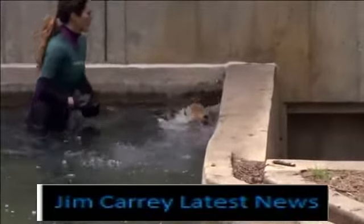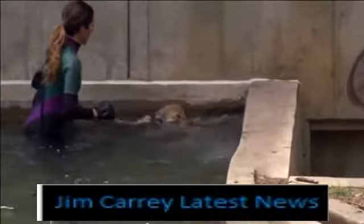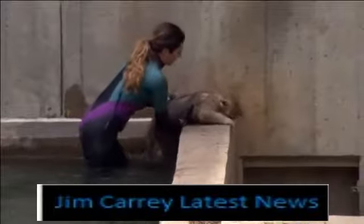It's a rite of passage for large cats at the zoo. They need to prove their maturity to navigate the pool and other potential dangers before they join their mother in the outdoor enclosure.